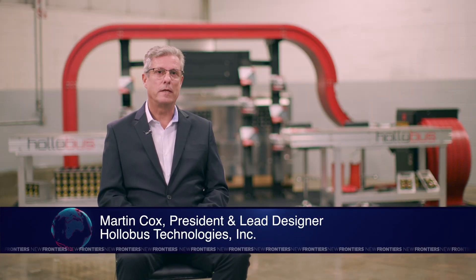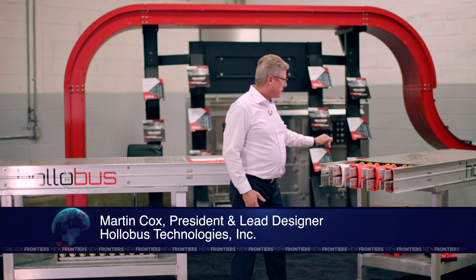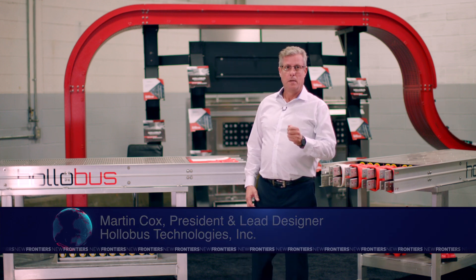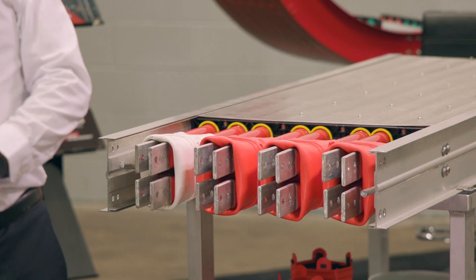Holobus is a game changer in the power feeder industry. Our systems come with every part and piece that you need pre-built. You're not reliant on the contractor to buy the right pieces to put it together.